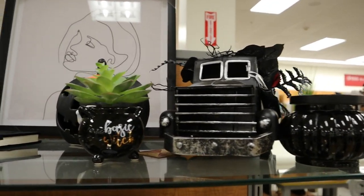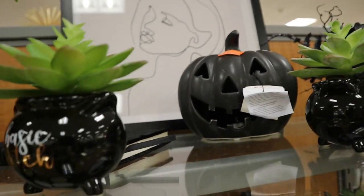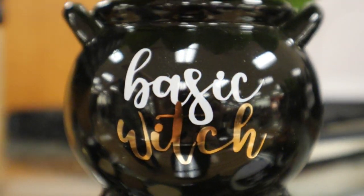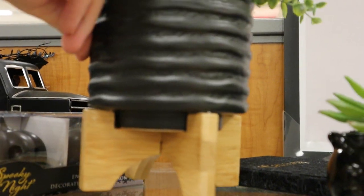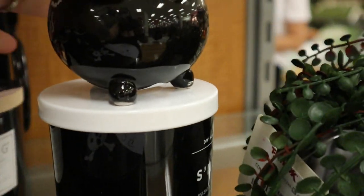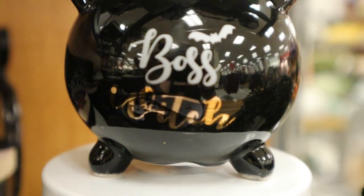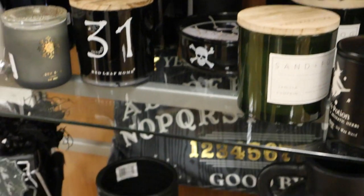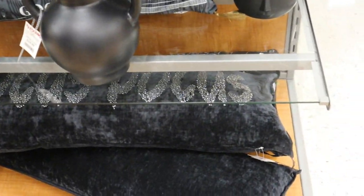Then there's the matte black items we've seen before, and some succulents. One said 'Basic Witch' — I thought that was kind of fun, the planter was fun but I wished the bottom wasn't light wood; I wish it was a dark wood. And this other little succulent one said 'Boss Witch' — which would be cute to put at your office or desk, that kind of thing.